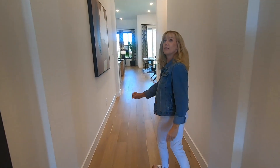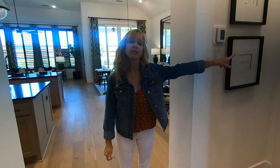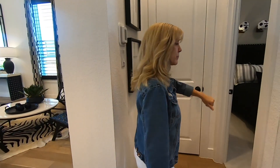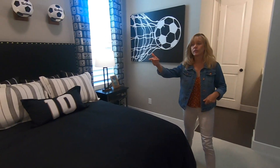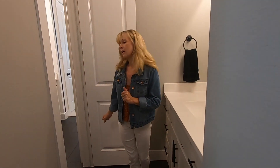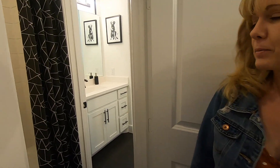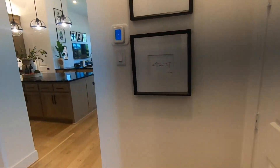Down this huge hall — which is beautiful — we have another bedroom. Good size room, good size closet, and it's got its own bathroom. It's kind of a jack-and-jill but it functions almost like its own. It's got a good feel to it.